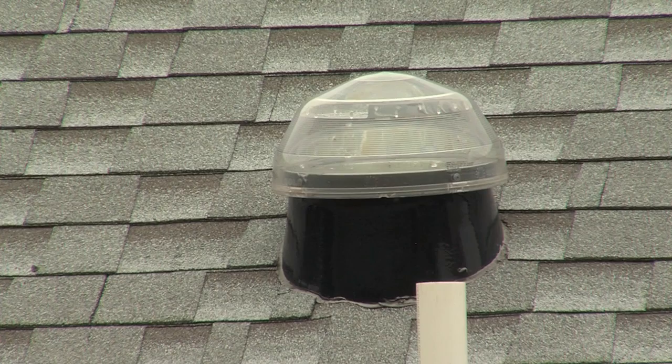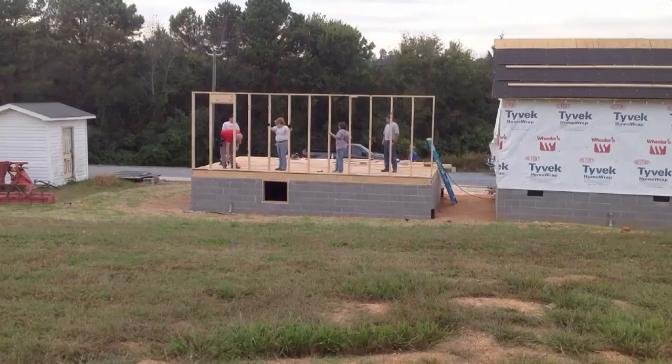We're using a solar tube in this room, which doesn't have any windows. This solar tube uses natural light that is reflected from the outside and comes down through a mirrored duct into this room.